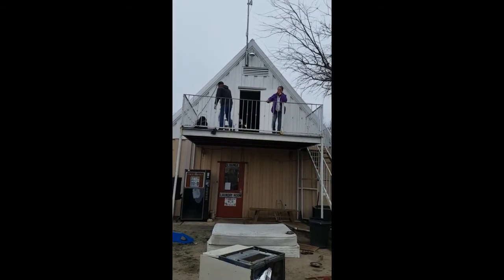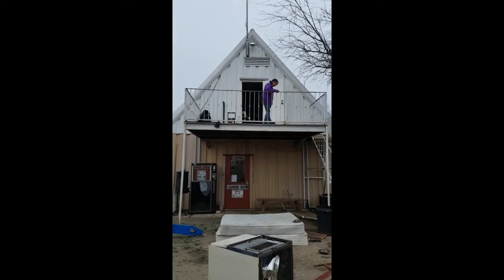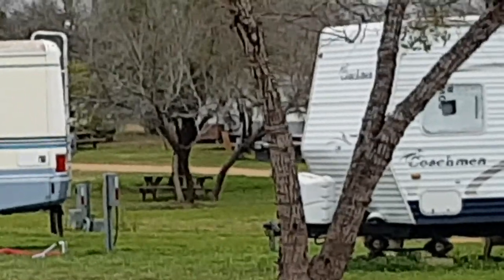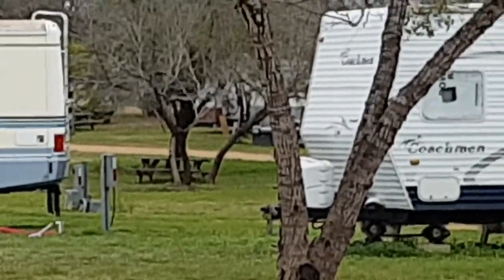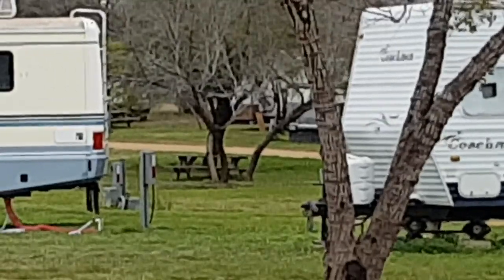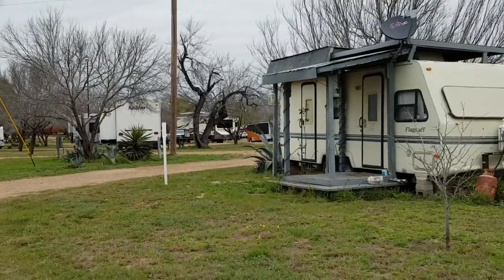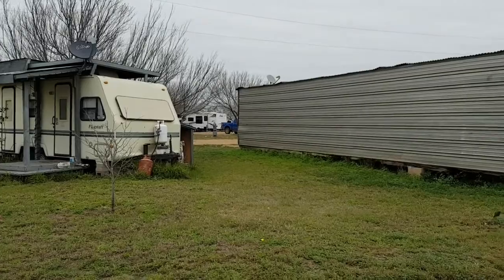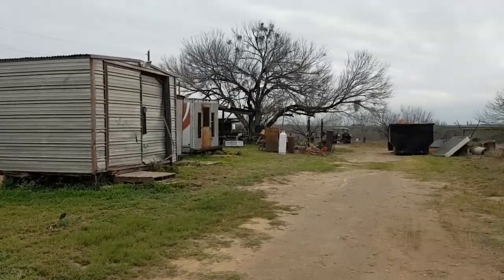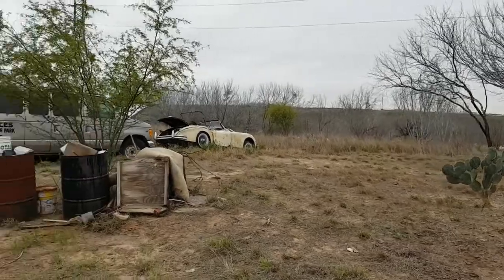Good morning everybody, this is day 4 or 5 — it's Thursday, we started Sunday, so you do the math. Between all those trees you can see my RV back there and maybe the bike, the front wheel. We've been work camping for the last couple of days removing trash, and if you've been following my life in the last seven years, it's been all about cleaning trash from previous owners.